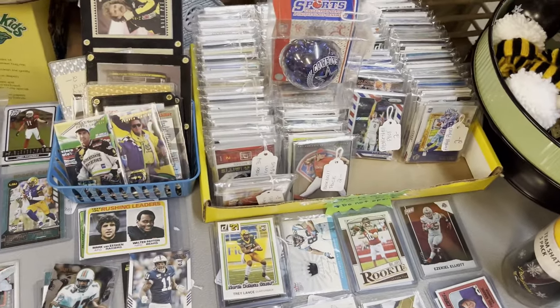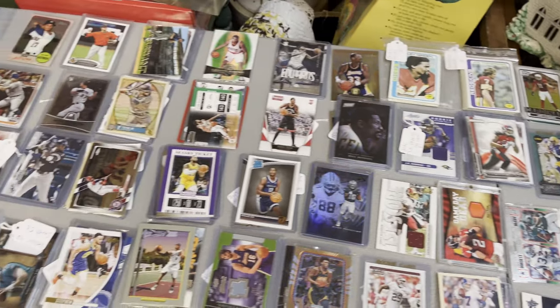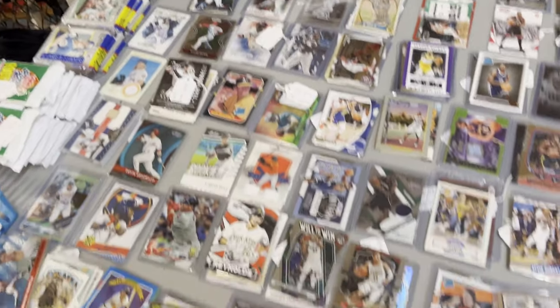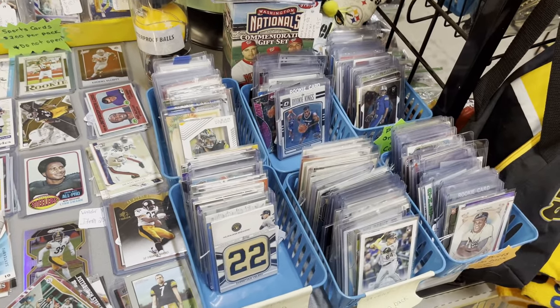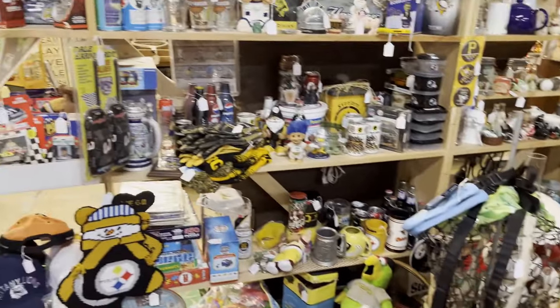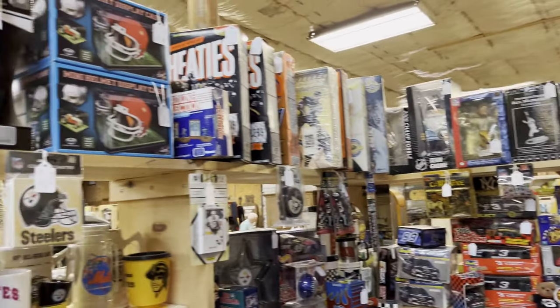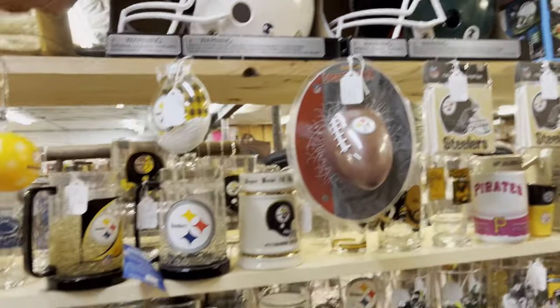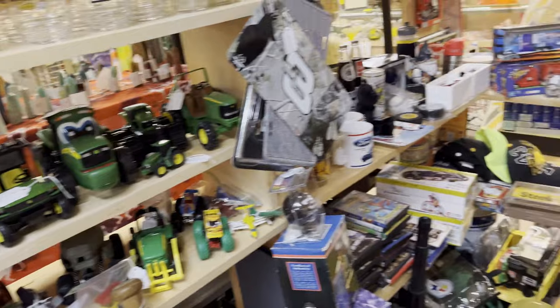They have some two-dollar mystery packs and team bags, and we'll go over what I bought after the tour. There are more cards in these bins — some arranged by Pirates players, some baseball, some basketball, some football. If you're a Steelers or Pirates fan there's a bunch of different collectibles all arranged in this one rather large booth.